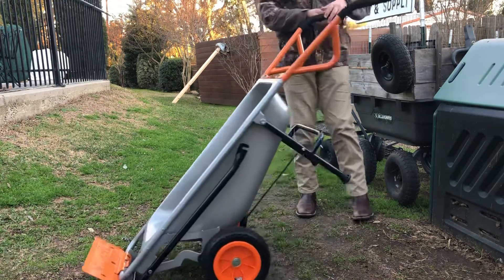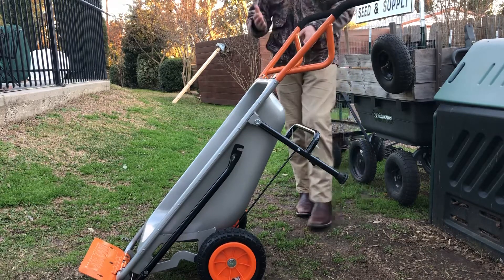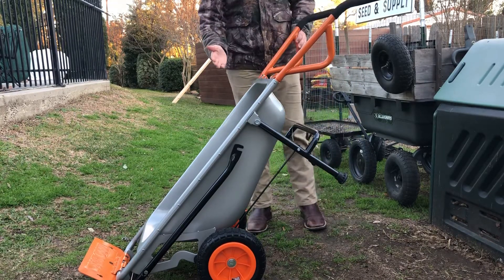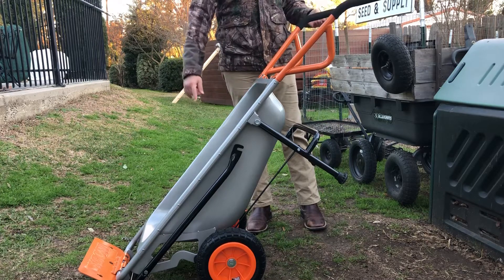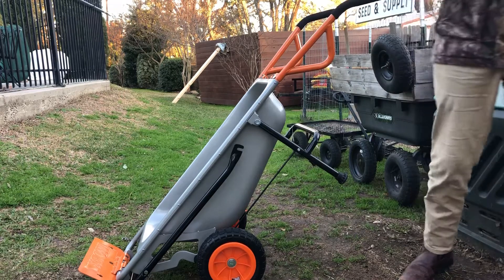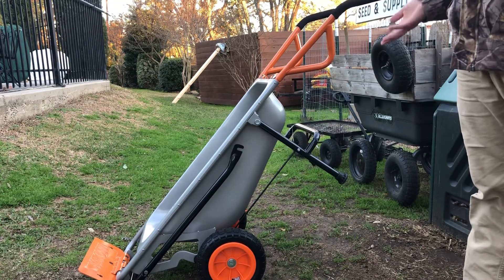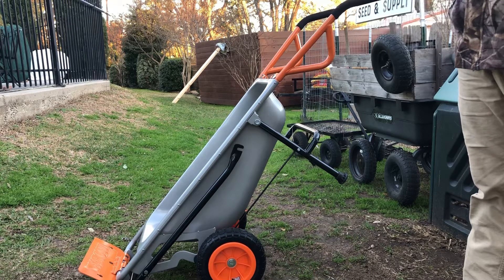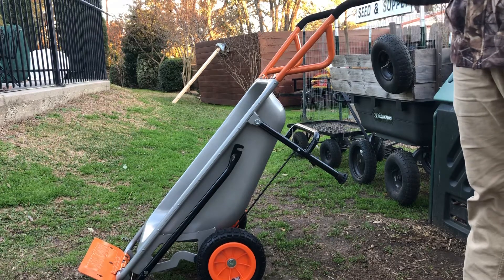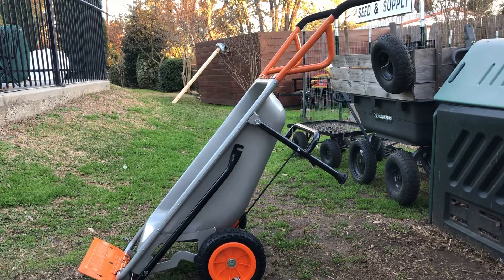It looks like something German. You notice the color scheme? There's orange, gray, and black. If anybody's ever been to Germany, you see a lot of their construction equipment or like wheelbarrows and things. I notice the colors. It's nice colors.